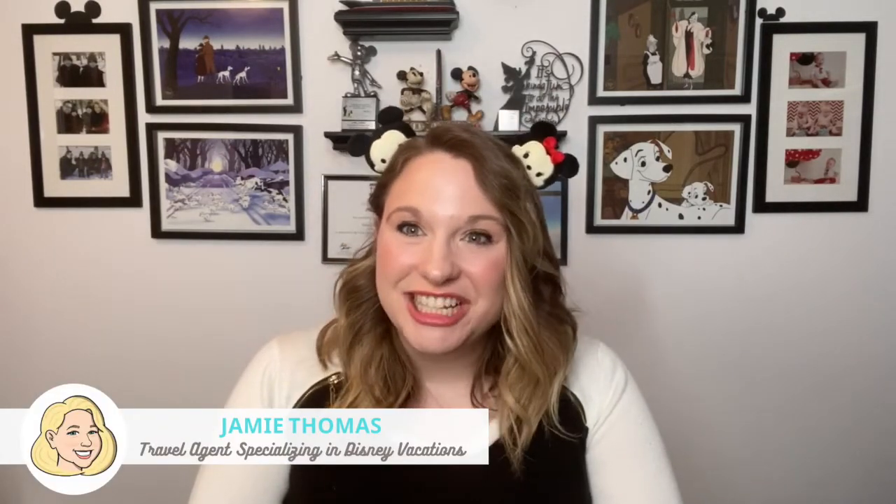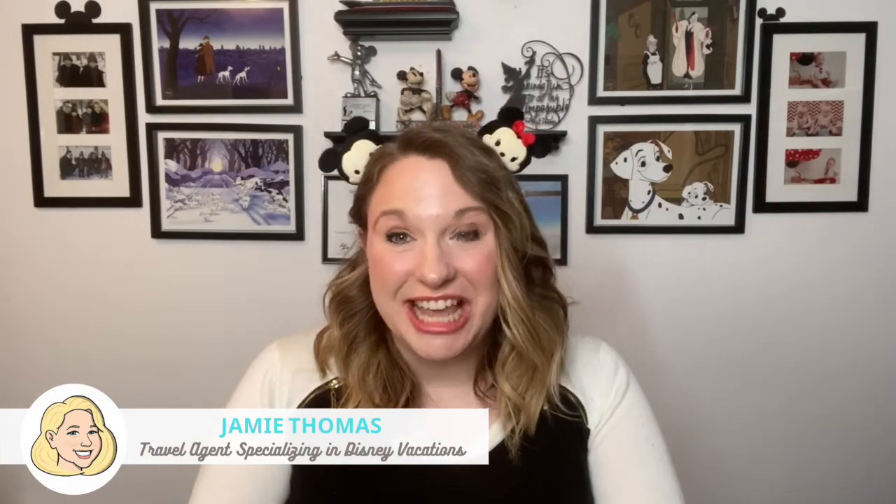Hi friends and fellow Disney fans. My name is Jamie Thomas. I'm a travel agent specializing in Disney vacations. Today we are talking about the Magical Express — what is it and how does it work? And tips and tricks about it so you can get the most out of your next Disney World vacation.